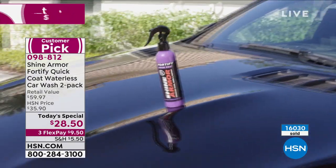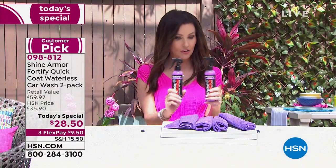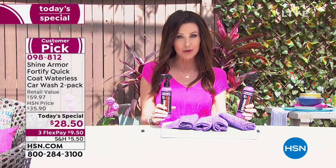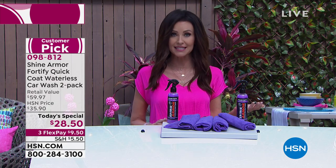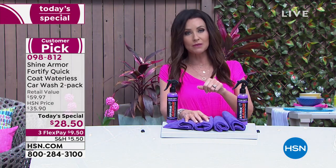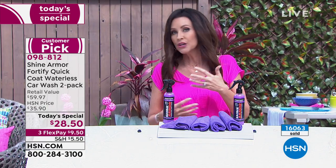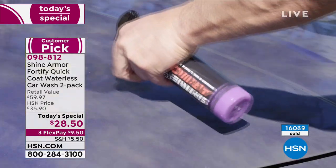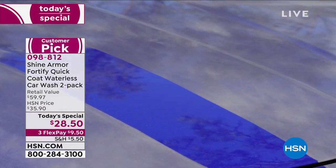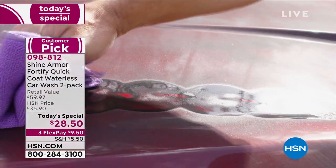You're getting this at an amazing value: two full-size bottles ($40 value) plus four microfiber cloths ($20 value) — a $60 total value — today for $28.50. Most customers are putting this on auto ship. Over 16,000 spoken for just today. You cannot have someone wash your car once for $28.50, let alone wax it, let alone put a ceramic coating on it — but you're getting wash after wash after wash without any water.